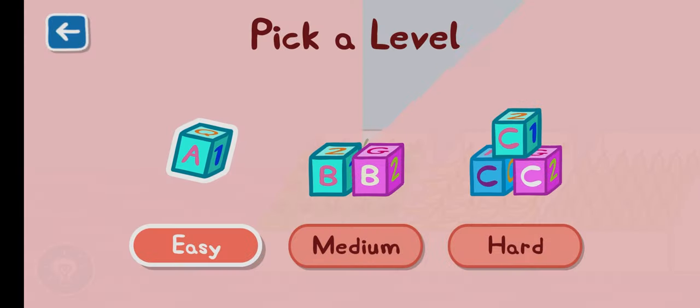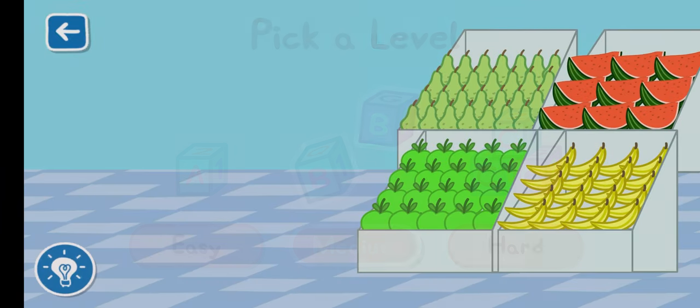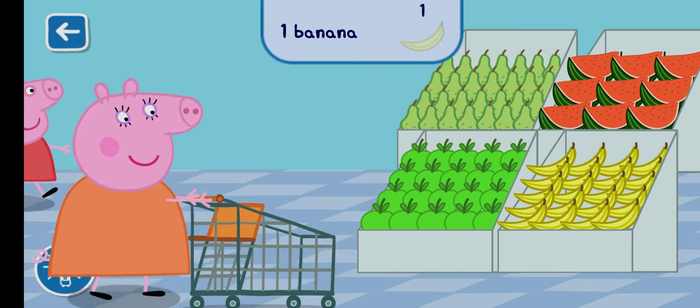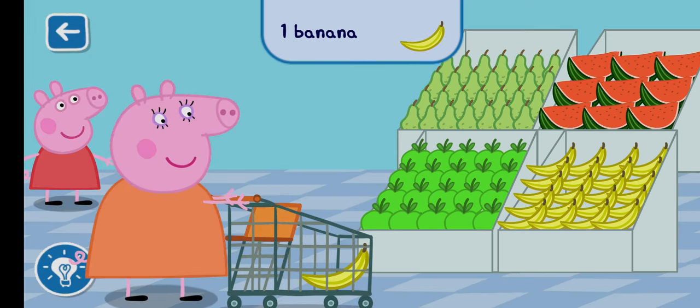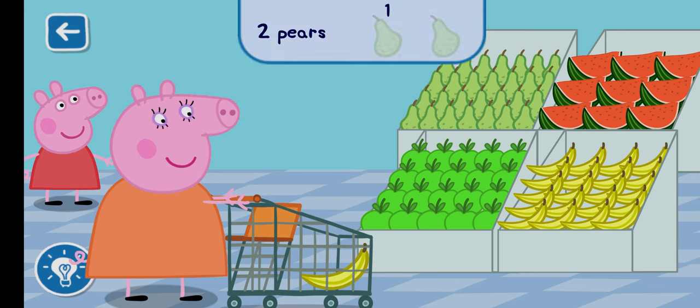Pick a level for this activity. Medium. Peppa and Mummy Pig are doing some shopping today. Can you find one banana to add to the trolley? Can you find two pears to add to the trolley?